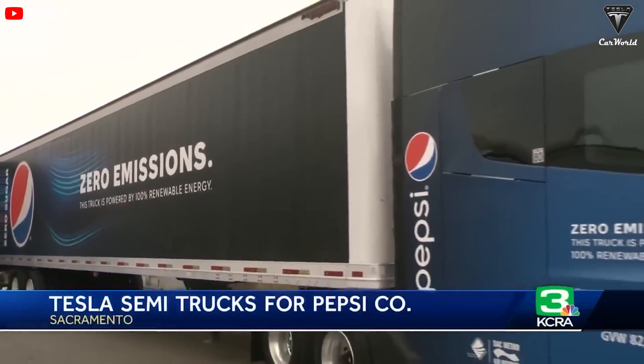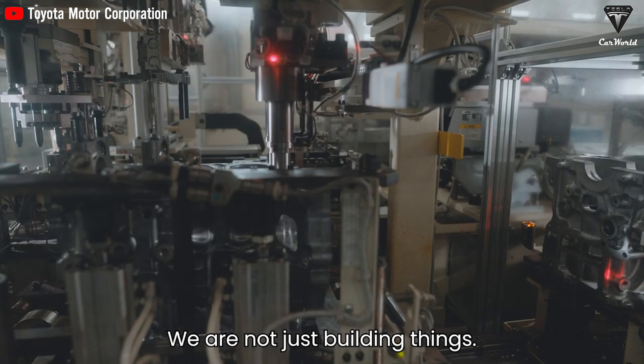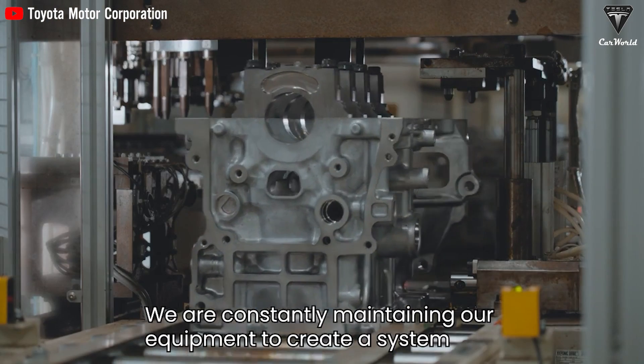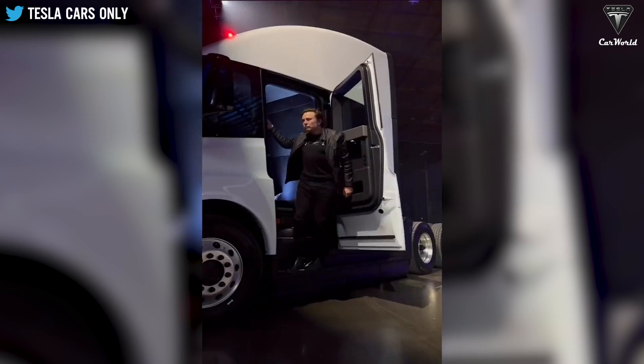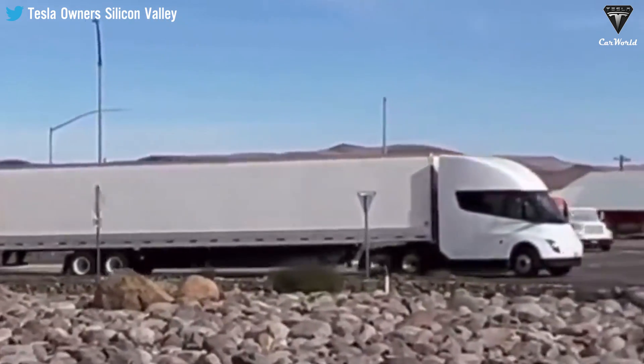We believe there is a positive economic business case for electrifying the fleet, says PepsiCo's VP of supply chain, Mike O'Connell. The Tesla Semi is generating excitement with its impressive capacity and advancements. Tesla's entry into the heavy electric truck industry presents a promising prospect.